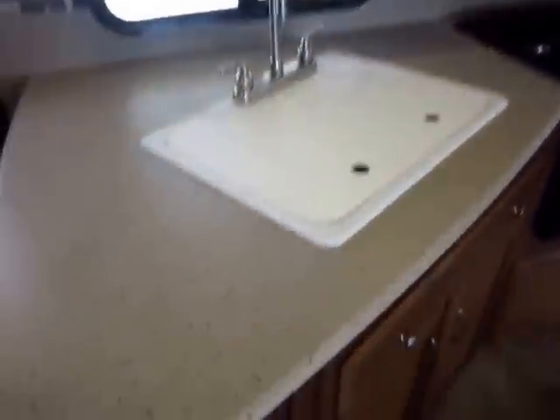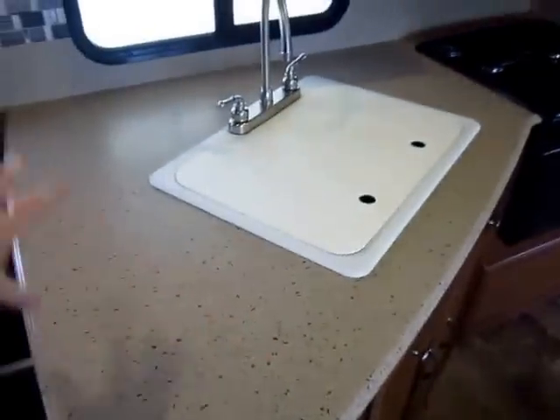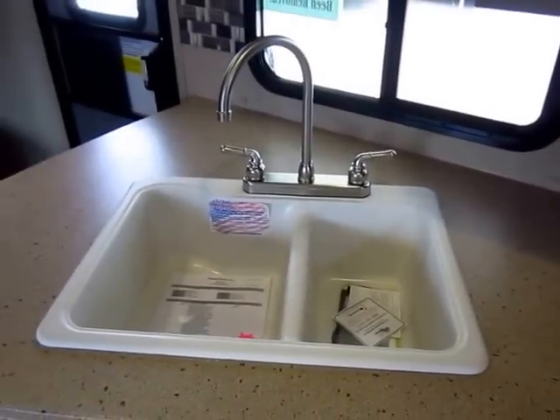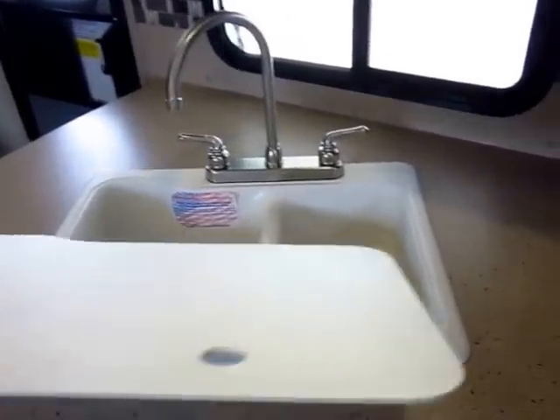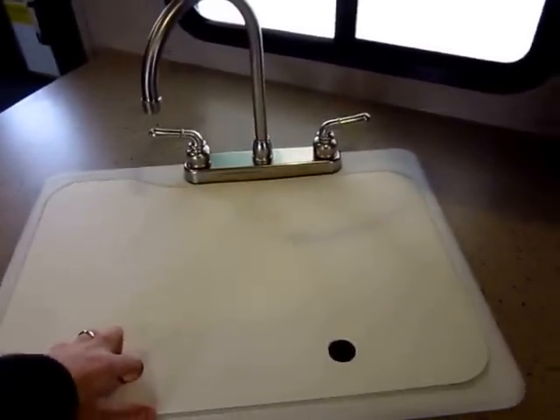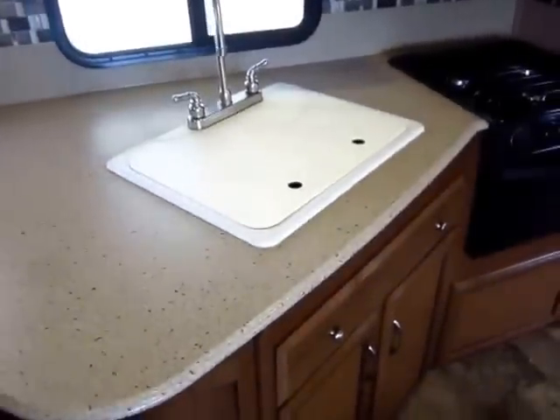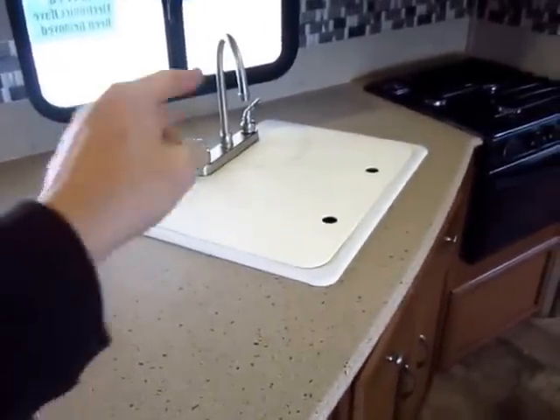Looking down, again, sealed-edge countertops with lots of extra counter space. They have a sink you can actually use — big, deep sink. It's an American stone-cast sink. To give you an idea, we just had an Open Range come into stock that retails for about $82,000 and it uses the exact same sink. That sink is awesome.